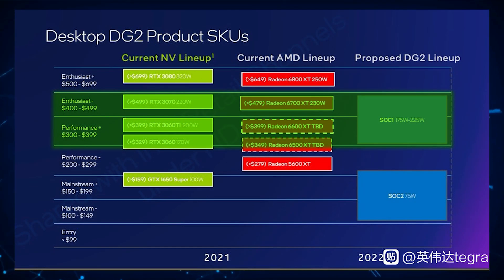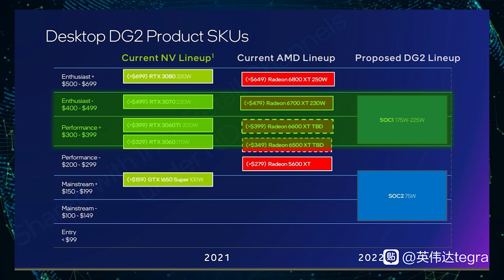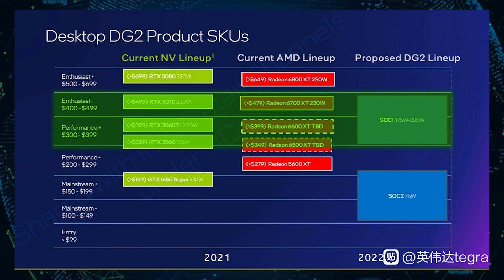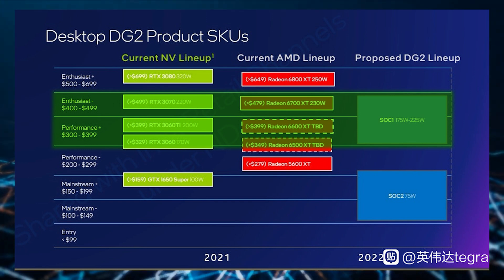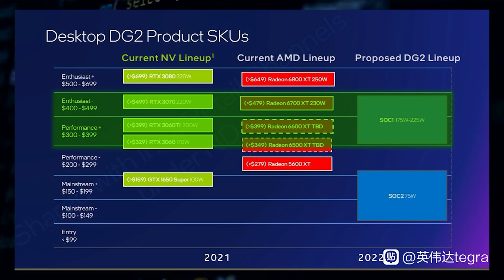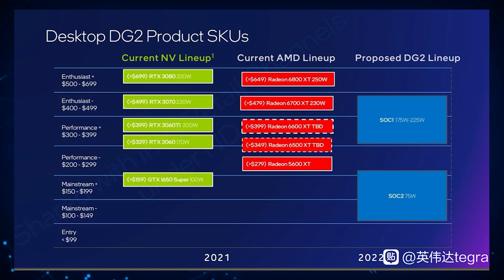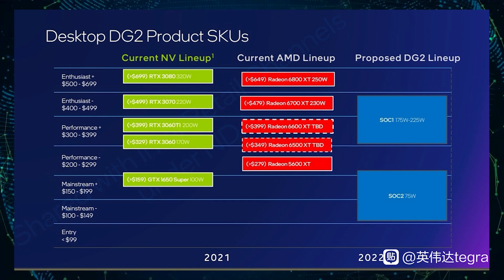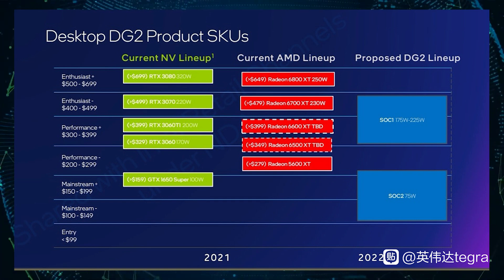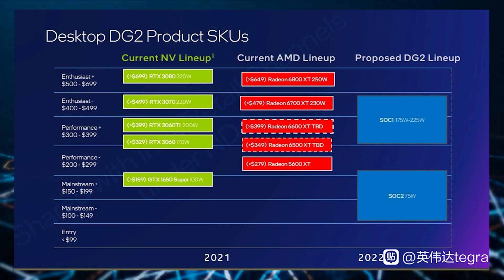The upper echelon of the lineup will feature the enthusiast $400 to $499 and the performance plus $300 to $399 graphics cards. The enthusiast part will tackle the Nvidia GeForce RTX 3070 and the AMD Radeon RX 6700 XT. Do note that Intel doesn't plan to launch an enthusiast plus contender in its first generation of Arc lineup, as that will be reserved for the next generation, meaning the top graphics cards from both Nvidia and AMD will remain completely uncontested.